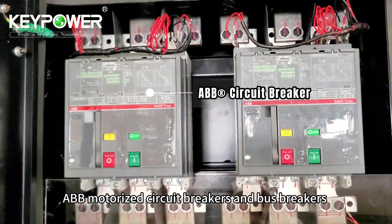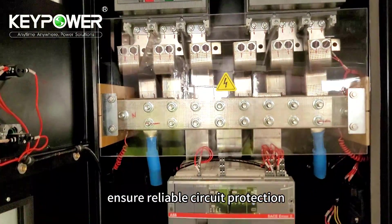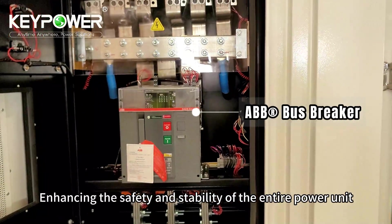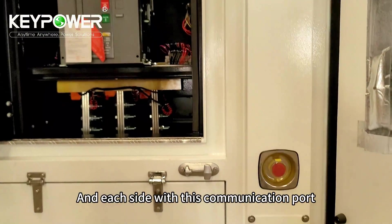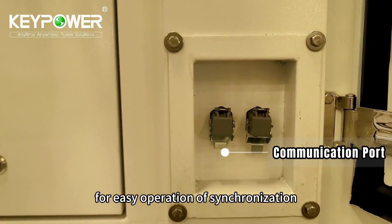ABB motorized circuit breakers and bus breakers ensure reliable circuit protection, enhancing the safety and stability of the entire power unit. And each side features a communication port for easy operation of synchronization.